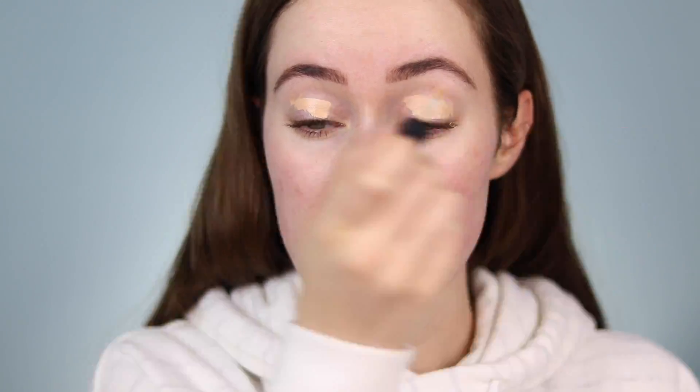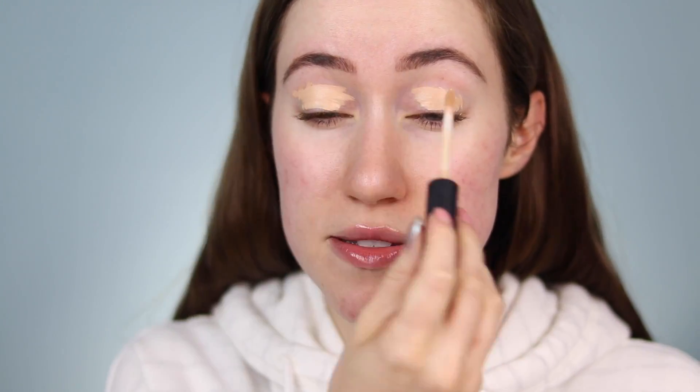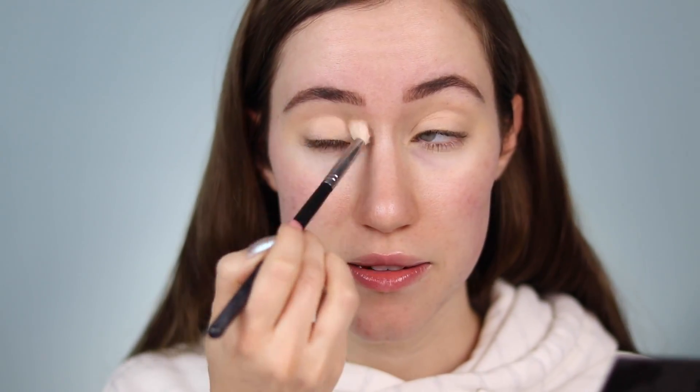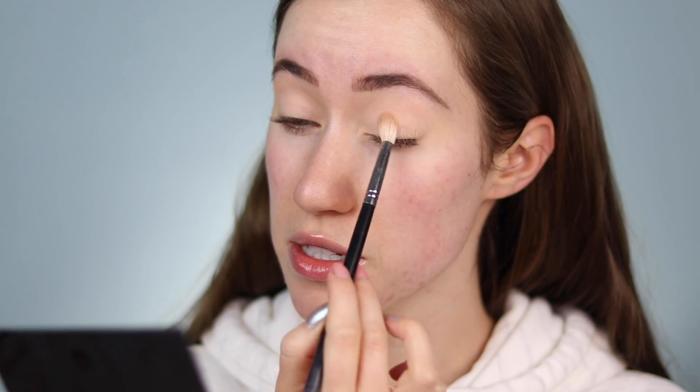I'm going to start off with my eyeshadow primer from NARS and blend that out all over the eyelid with a brush. Now that the primer is on, we're going to dip into the natural side of the palette. I'm going to take the shade My Whole Heart and start dusting that higher up on the eye. Testing it out as a transition shade — yeah, it's more of an all-over base shade, so I'm going to apply it all over to start.